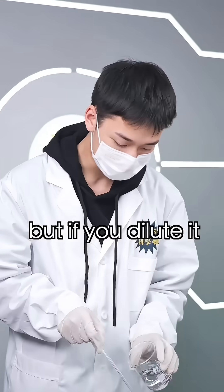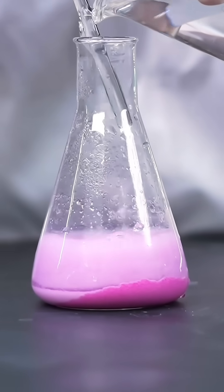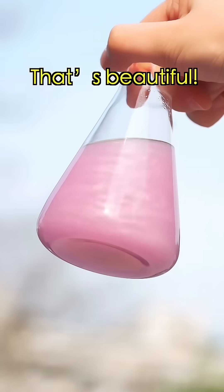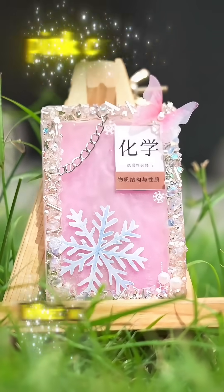It's purple now, but if you dilute it, the pink starry sky will appear. That looks beautiful! See? Isn't chemistry amazing? What will we get next time?